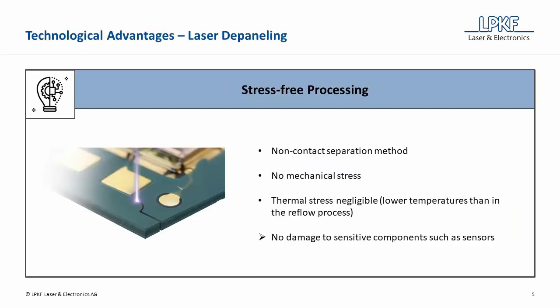Laser depaneling is a non-contact separation method in which there is no physical contact between laser and component. In this way, no mechanical stress is induced into the material. Furthermore, the generated thermal stress is negligible because the resulting temperatures of the laser processing are significantly lower than in the reflow process. Overall, damage to sensitive components such as sensors can be prevented by minimizing and avoiding stress with the usage of laser depaneling.